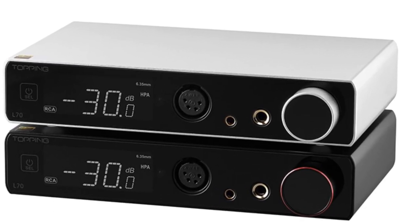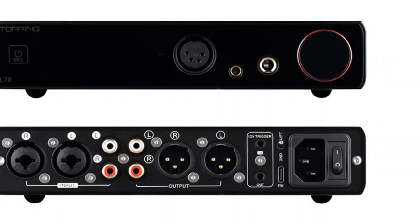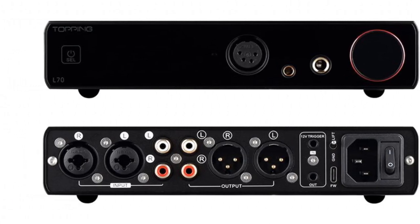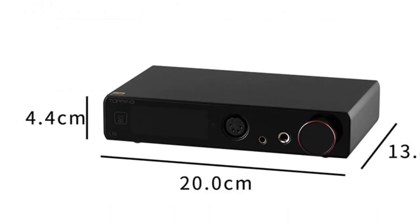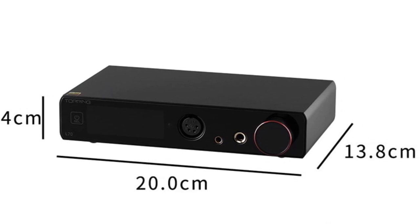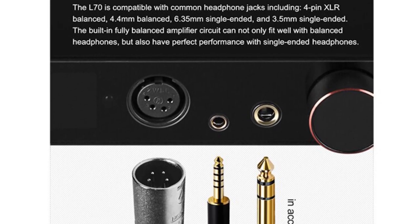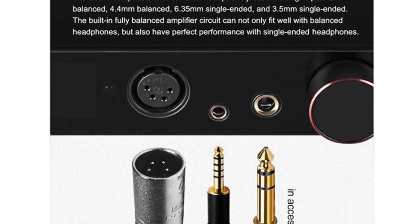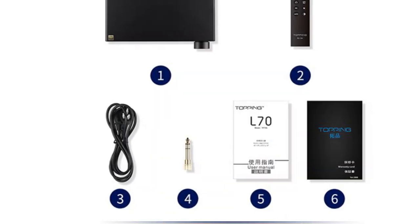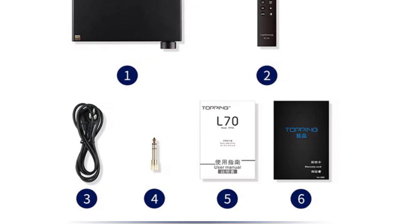The line-out option allows for easy integration with external amplifiers or powered speakers. The build quality of the A70 DAC is excellent, with a sturdy aluminum body that enhances durability and helps minimize vibrations and signal interference. The package includes all the necessary accessories, making it convenient and ready to use out of the box. While the A70 DAC does not feature built-in Wi-Fi or Bluetooth connectivity, it compensates for this with its focus on audio performance and professional features. If you prioritize exceptional sound quality, versatility, and the ability to drive high-impedance headphones, the Topping A70 DAC is a reliable choice for your audio setup.